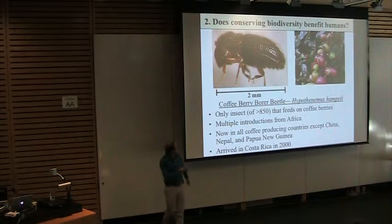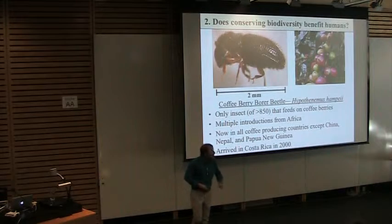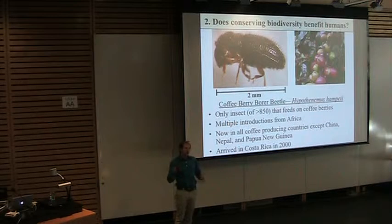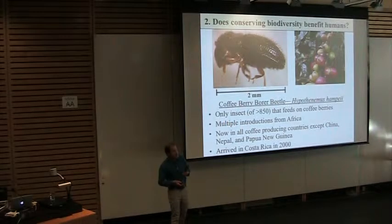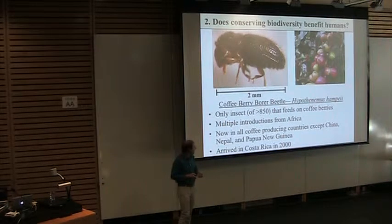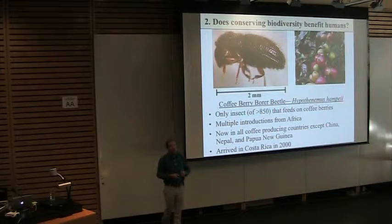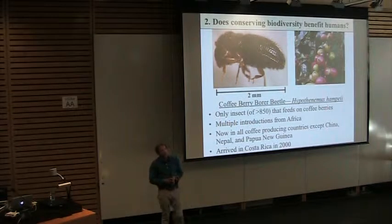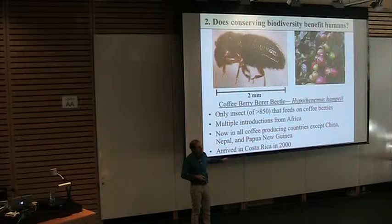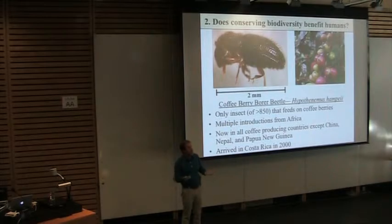The pest we're focusing on is the coffee berry borer beetle — only two millimeters in size but the most important insect pest on coffee. It burrows inside the coffee berries and eats them from the inside out, the only insect to actually compete with us for what we want. It's been introduced to the Americas multiple times from Africa and is now present in every major coffee-producing country except China, Nepal, and Papua New Guinea. It arrived in our Costa Rican study sites in 2000 and in the southern region where we work in 2005, so we're studying predation dynamics just a few years after its arrival.